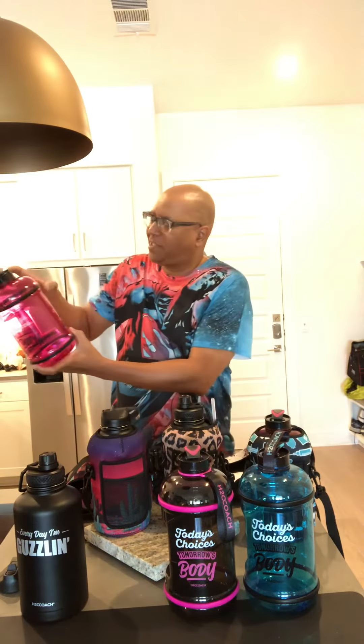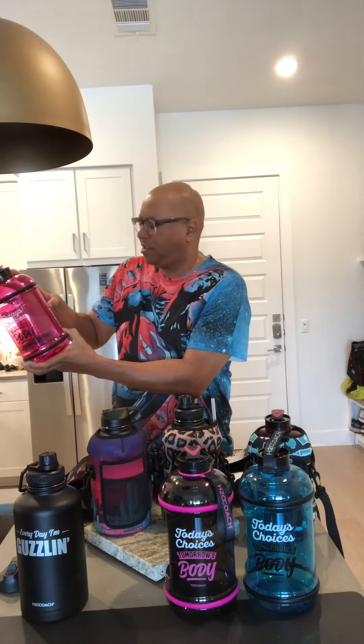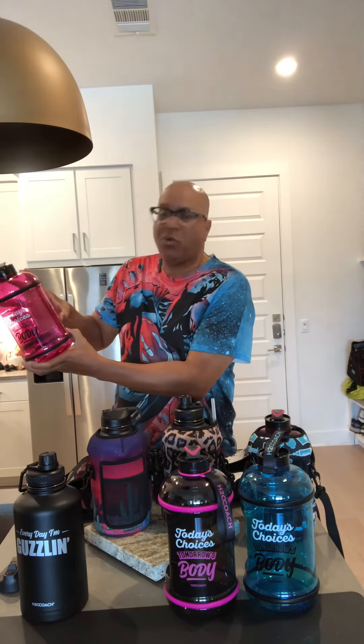If you read it, it has time markers: 9 a.m. — great start, 12 p.m. — keep guzzling, 3 p.m. — you got this, and 6 p.m. — way to go. So just a little reminder to keep staying hydrated.